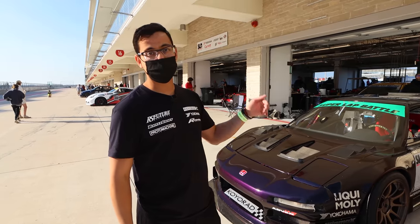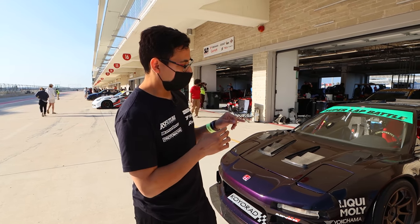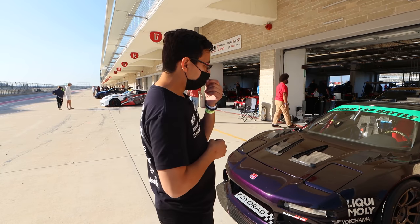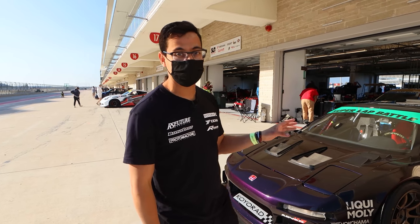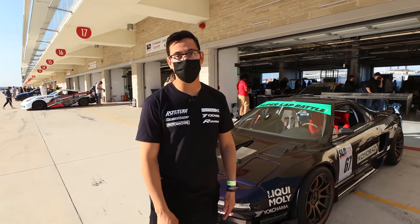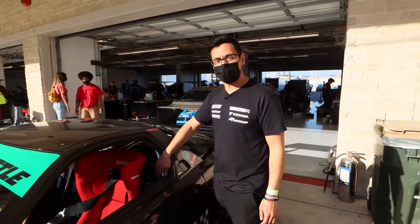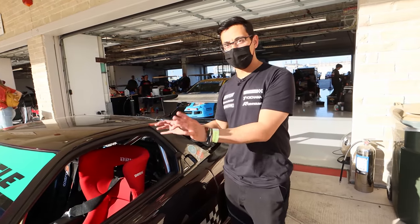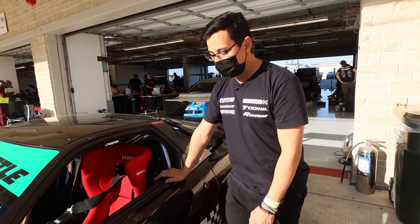We switched to a 265 in the front and a 295 in the rear — substantially more grip. And I like the look a little more than the double stagger. We also had Riley Stair at RS Motorsport — who I know has been on Hoonigan quite a few times — put a six-point street class legal cage in here, full with FIA bars, door bars, all the fun stuff, to make the car a little bit safer.